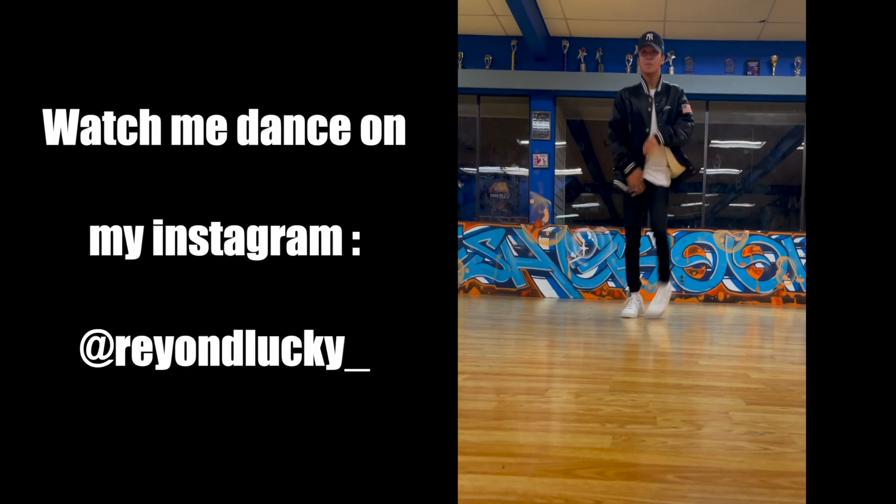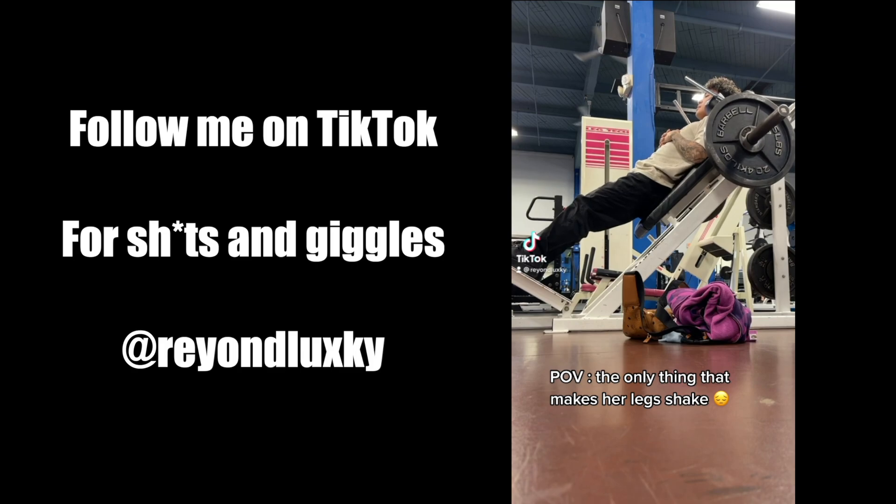Guys, I finally got all the makeup off. That shit took forever. But thank you for watching and more videos out soon. Peace.